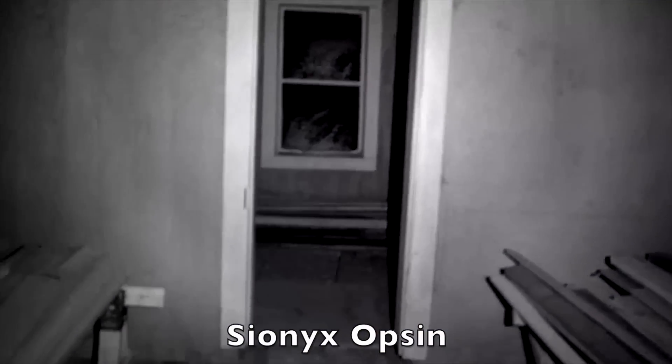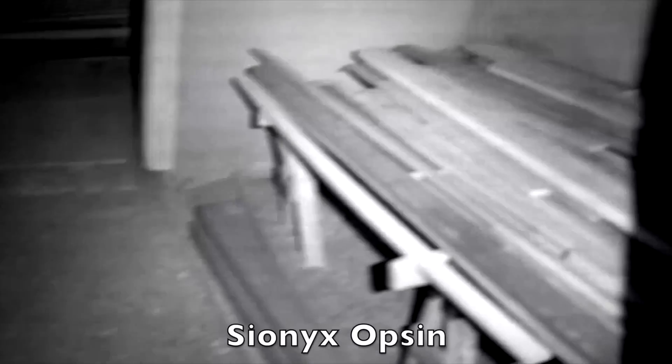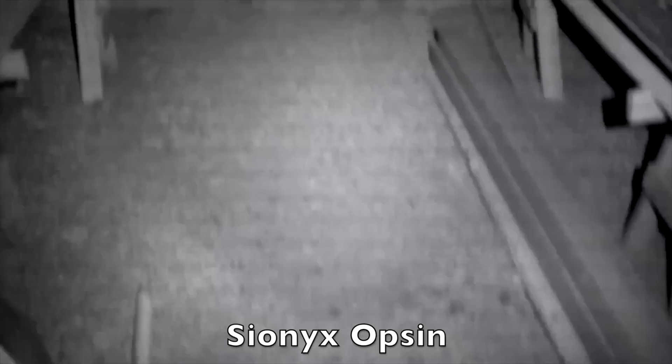I'm going to go ahead and turn on my IR illuminator. This is with IR illumination inside this ruin. Of course, on the standard camera you see probably nothing at all — just darkness.